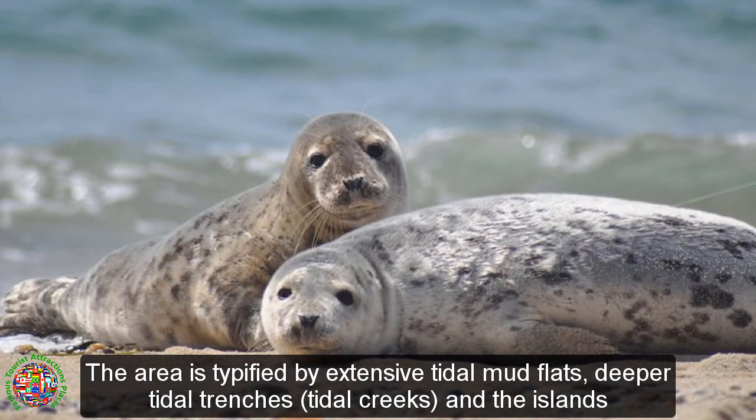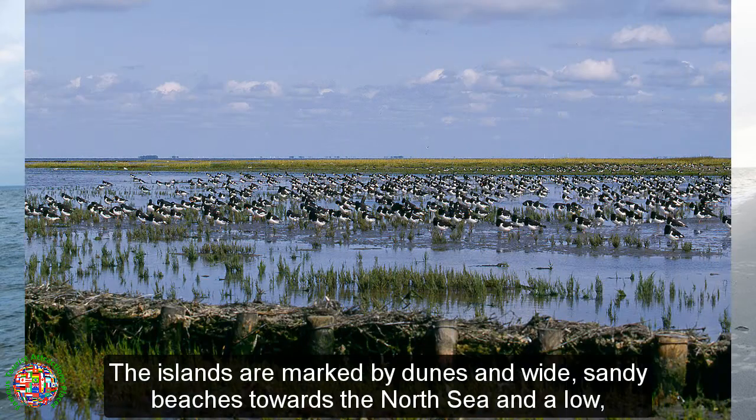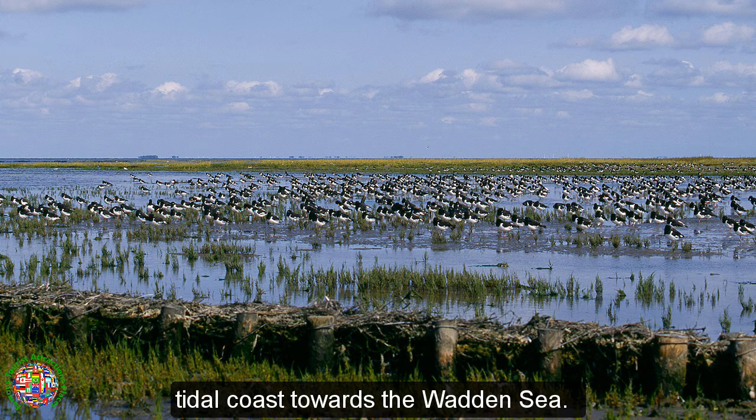The area is typified by extensive tidal mudflats, deeper tidal trenches, tidal creeks, and the islands that are contained within this — a region continually contested by land and sea. The islands are marked by dunes and wide sandy beaches towards the North Sea and a low, tidal coast towards the Wadden Sea.